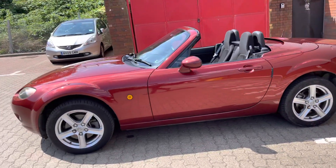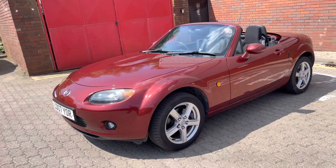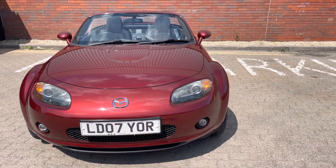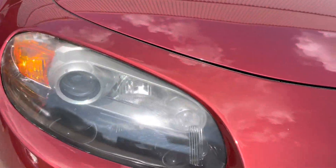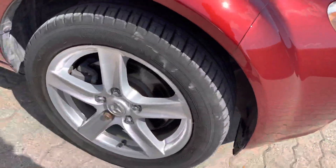This is the 1.8 option pack, only done 23,600 miles from new. So normally I wouldn't sell a car of this age — this time I'm going to. What we've got here are projection headlights, front fog lights, and this style of alloy wheel.